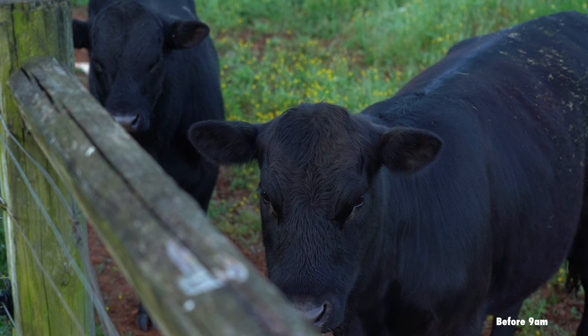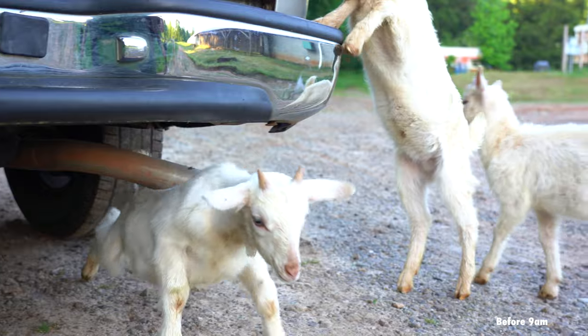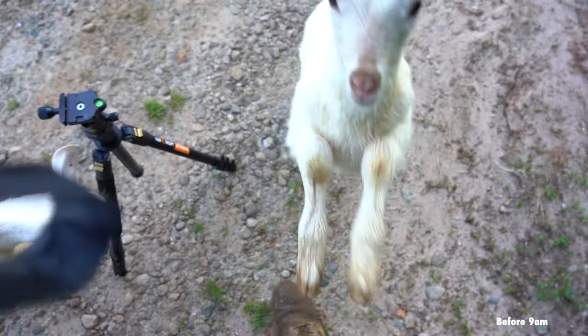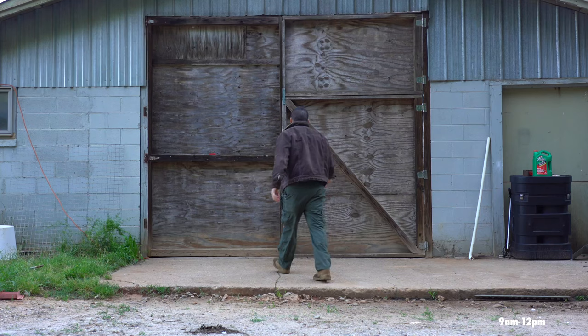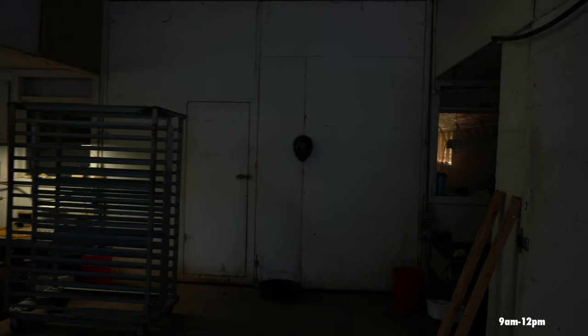After checking the feeding systems I'll check on the other chicken house systems such as water, the fans, the cool cell, and then I'll check on the goats and cows and anything else I have to worry about. After that I'll head home and get ready for the rest of the day. Between 9 and 10 a.m. I'll head over to the front of the chicken house to start picking up eggs. Before picking up eggs the first thing I'll do is pick up the floor eggs.